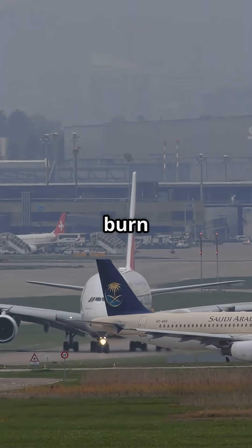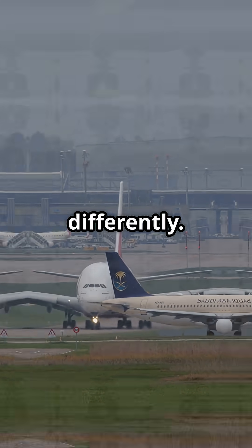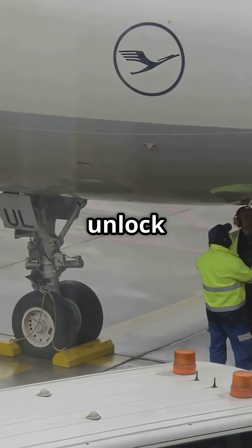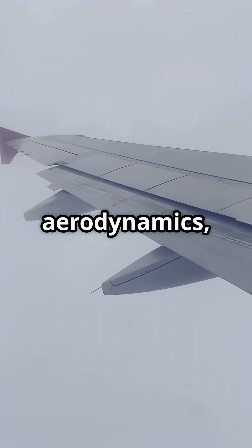Both philosophies cut fuel burn and emissions, but they shape fleets differently. Airbus sells the idea of evolution — bolt-on sharklets unlock efficiency. Boeing sells revolution: build the wing around aerodynamics, then fold it if airports can't handle it.